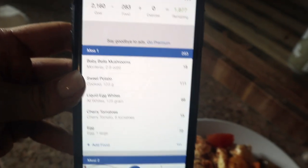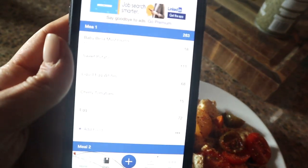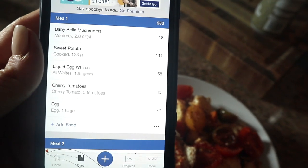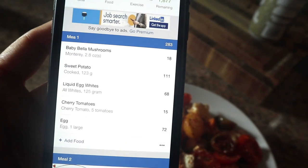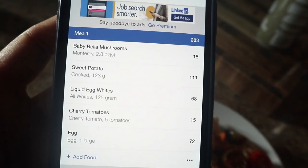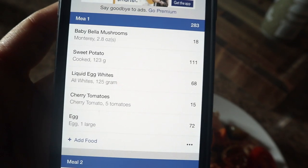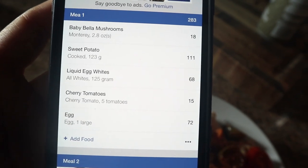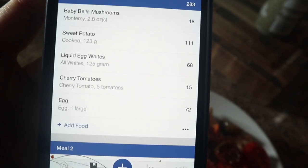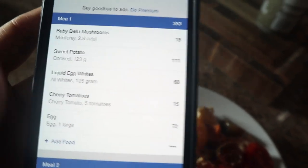I was not making this meal to try to hit those numbers — this is just what I came up with. I put it on my plate, kind of visualized what I usually go for, and these were the measurements: 2.8 ounces of mushrooms, 123 grams of sweet potato, about a cup of egg whites which equals about 125 grams, then I added an egg for more protein and healthy fat. And I just love cherry tomatoes with egg whites — I love it so much.